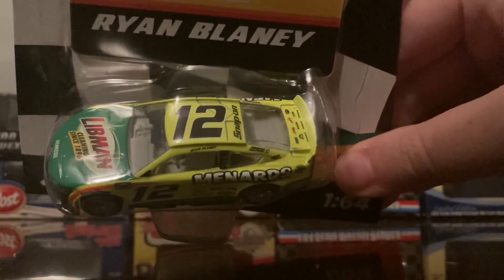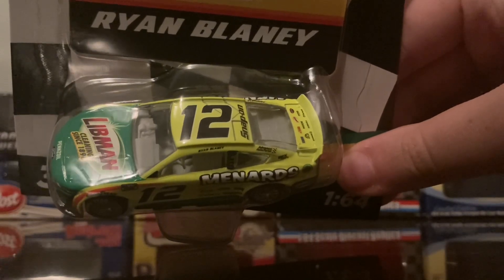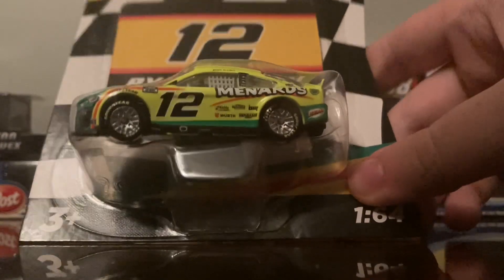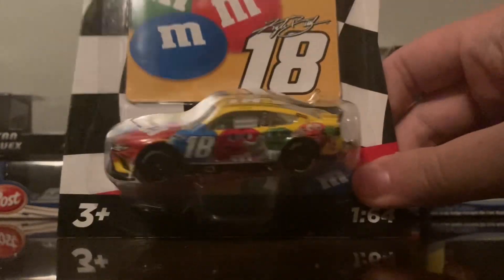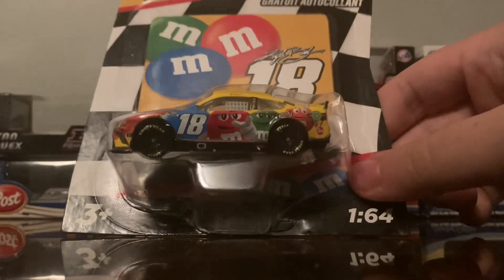Next car here is the 2022 Ryan Blaney Libman Menards Ford Mustang, and you can already tell just by looking at it — unbelievable. The Ryan Blaney driver name is crooked. What else are you gonna expect for six bucks though? What a joke — raise the die-cast price and continue to get crap quality like this.